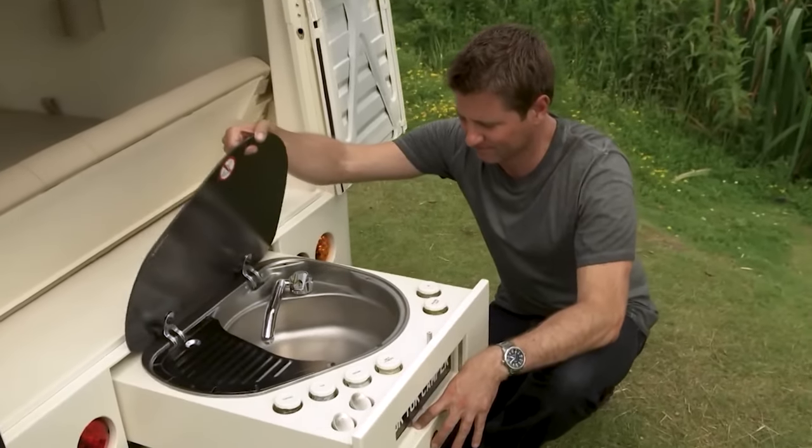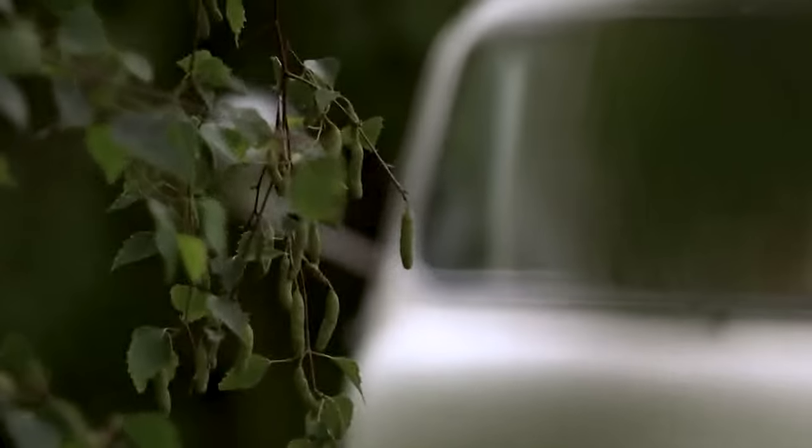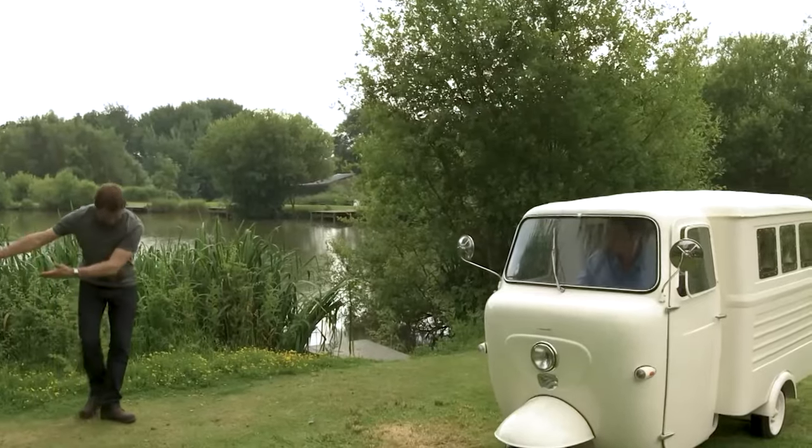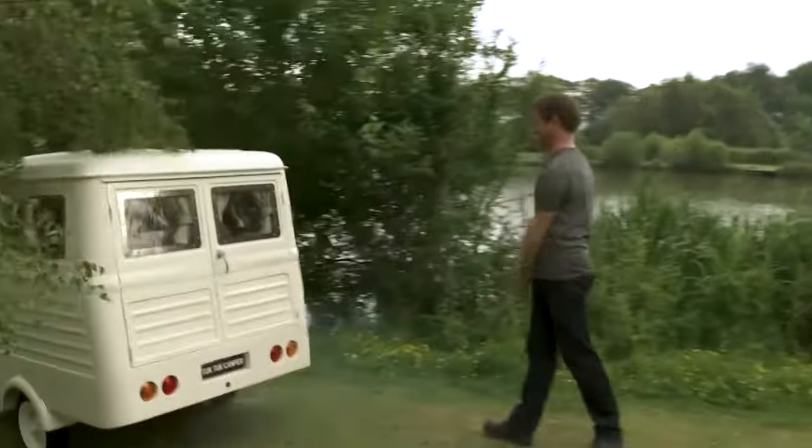With just the push of a button, a tiny kitchen will come into view, showcasing a sink, drawers, a one-burner stove, and cupboards. The Tuk-Tuk Camper is priced at around $4,000 and is one of the cheapest and most compact camping vehicles.